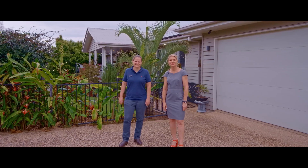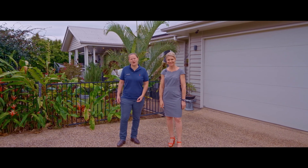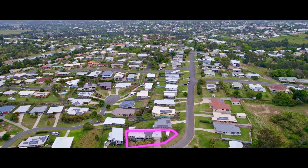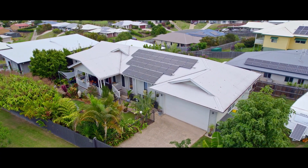Hi everyone, Tina and Steph from Anchor Realty. Welcome to 25 Lillis Road. This divine family home is loaded with features.